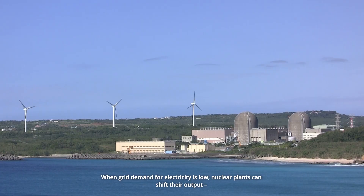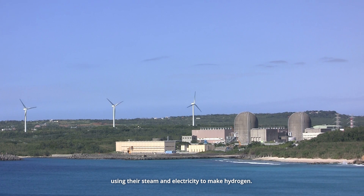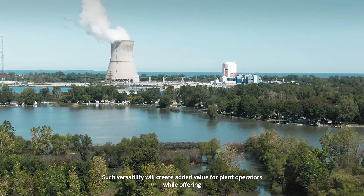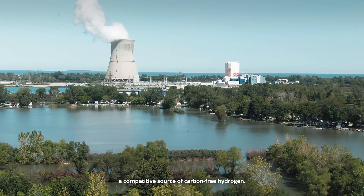When grid demand for electricity is low, nuclear plants can shift their output, using their steam and electricity to make hydrogen. Such versatility will create added value for plant operators while offering a competitive source of carbon-free hydrogen.